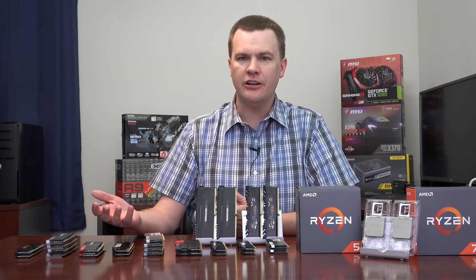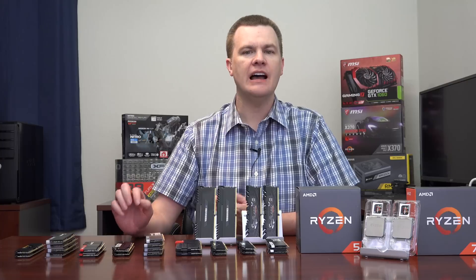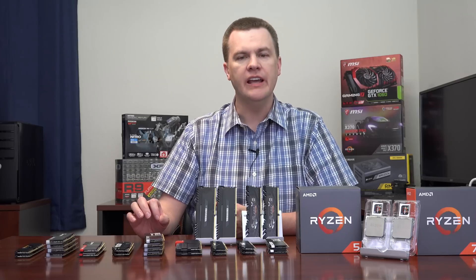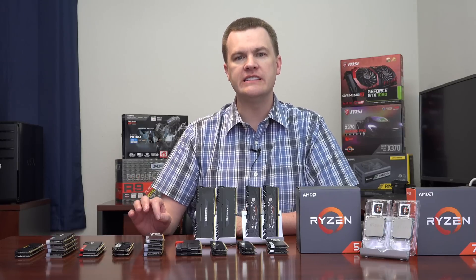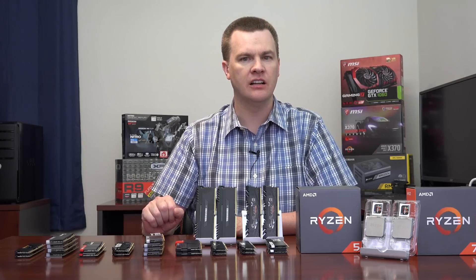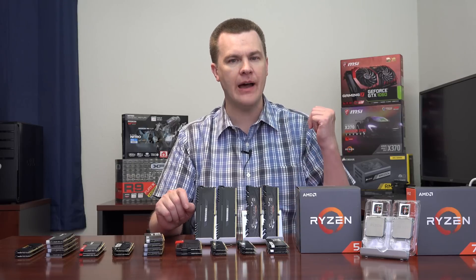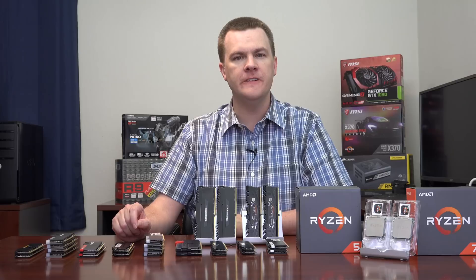A quick note about DDR4 memory before we get into the side-by-side comparisons. If you are building a Ryzen 5 anything, DDR4-2666 is by far the best value for the money — it costs less, it's more compatible, fewer headaches, and it just works. On the day I published this video, you can buy 16 GB of DDR4-2666 for under $115. If you want DDR4-3200 that actually works out of the box in that particular motherboard, you're looking at over $160 — not worth the $50 price difference.